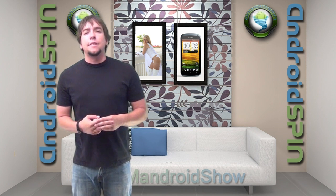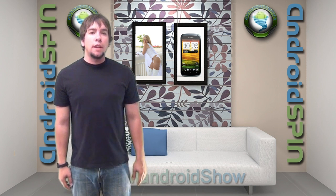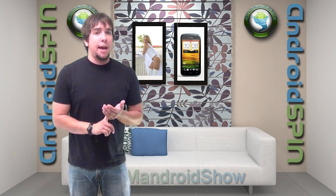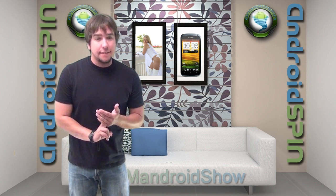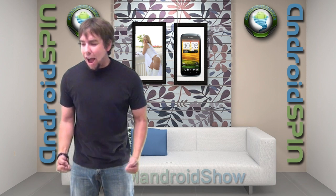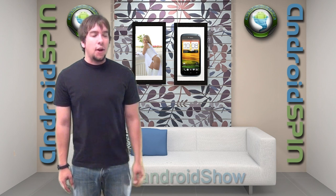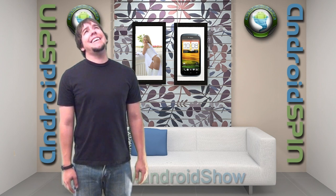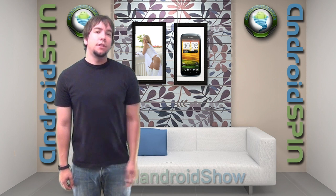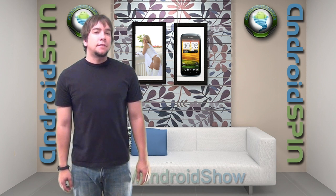By the way, everybody that attended Google I/O, I hate you. If you guys didn't know, they all walked away with a free Nexus tablet, a free Galaxy Nexus with Jellybean, and a free Nexus Q. I have cousins that live up there too — I could've gone. It's just all bad.